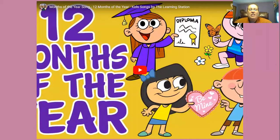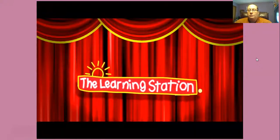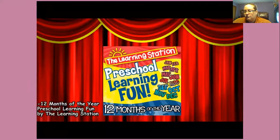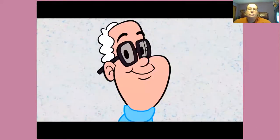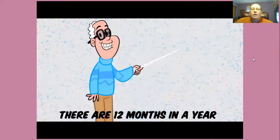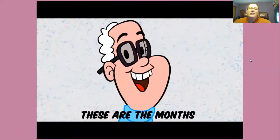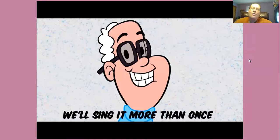All right, we're going to continue with our months of the year. There are 12 months in a year. 12 months of the year from preschool learning fun by the learning station. These are the months of the year. There are 12 months in a year. These are the months. We'll sing it more than once.